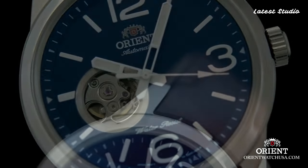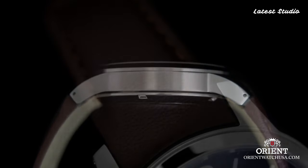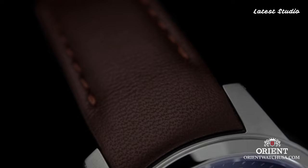Ideal for any occasion, the Orient Scout Automatic Sport Open Heart is a testament to fine craftsmanship, capturing the essence of mechanical artistry.